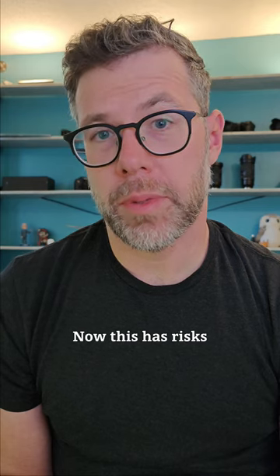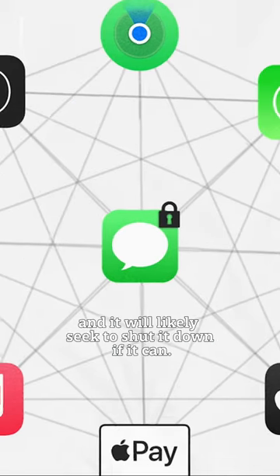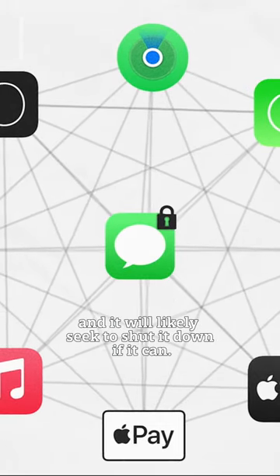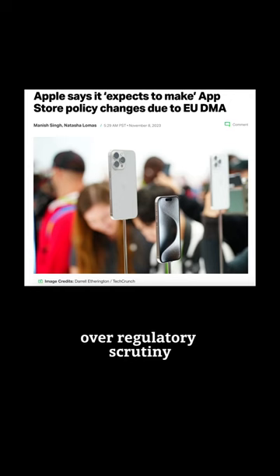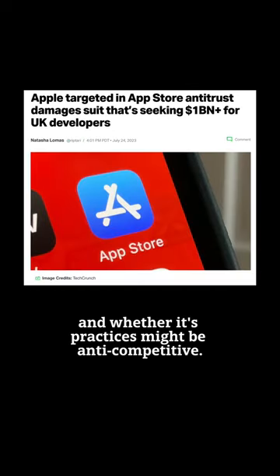Now, this has risks because Apple probably isn't going to like this, and it will likely seek to shut it down if it can. That's a big if though, because Apple has a lot of eyes on it right now over regulatory scrutiny and whether its practices might be anti-competitive.